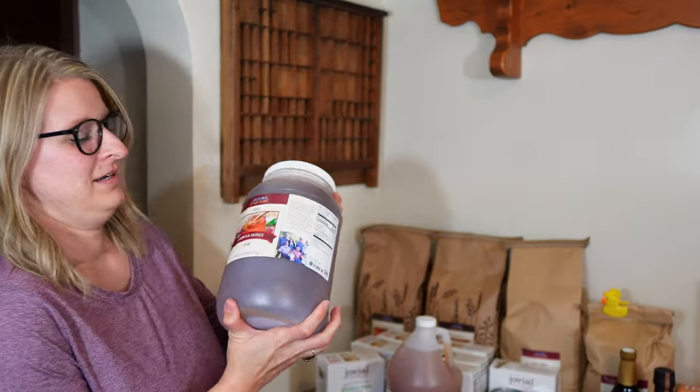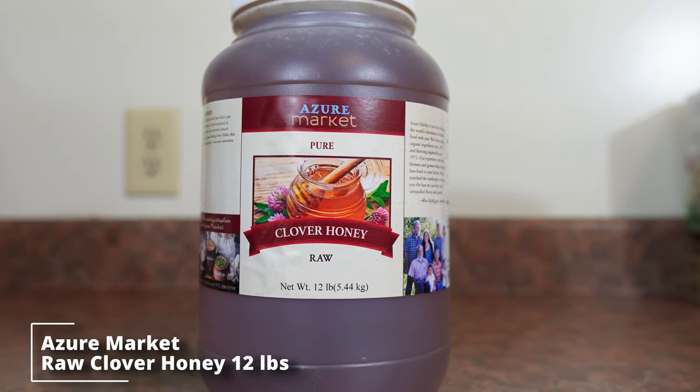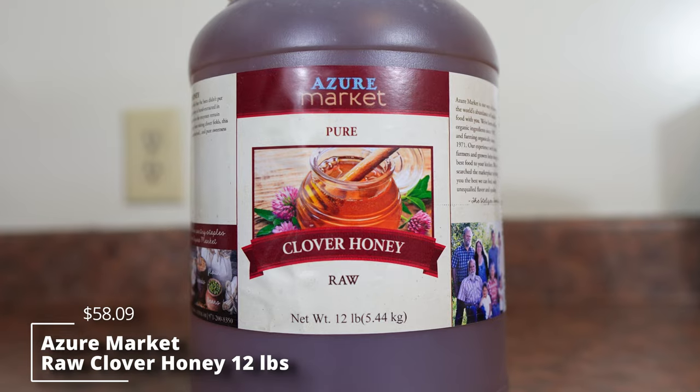The first item we got is some raw clover honey. I ordered this in a two pound or two and a half pound bear in one of our previous hauls to try it out and it's very good honey. We use honey a lot for baking so I wanted to make sure we had plenty on hand, and with cold and flu season coming up too.